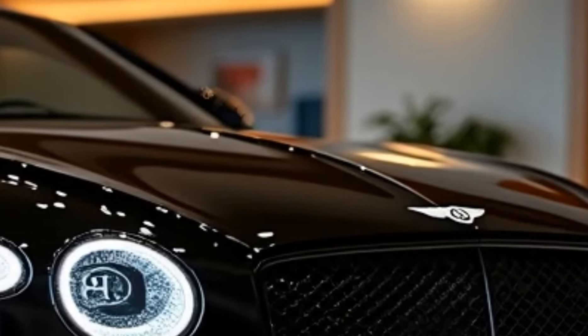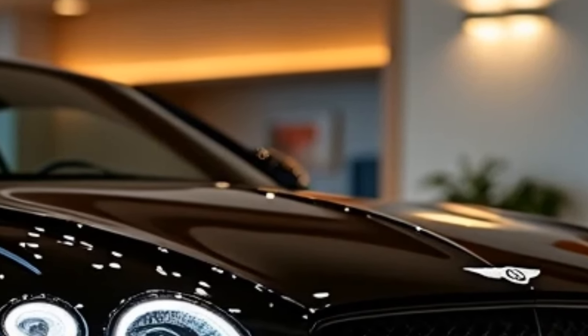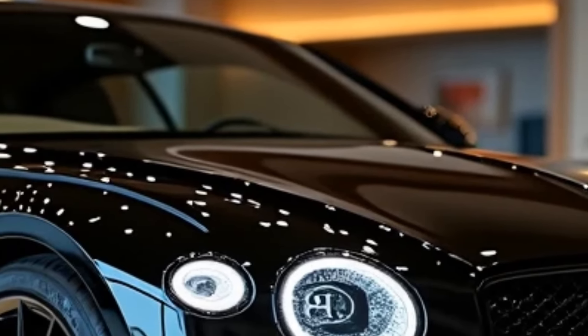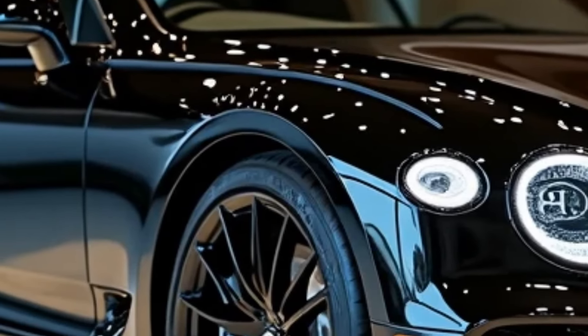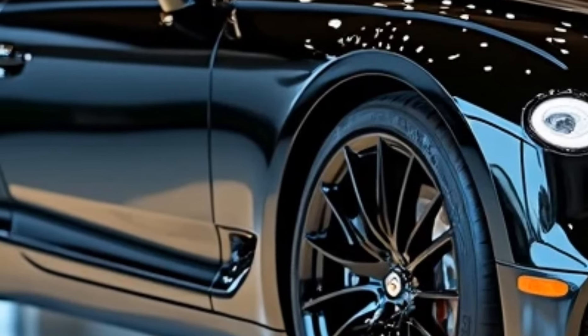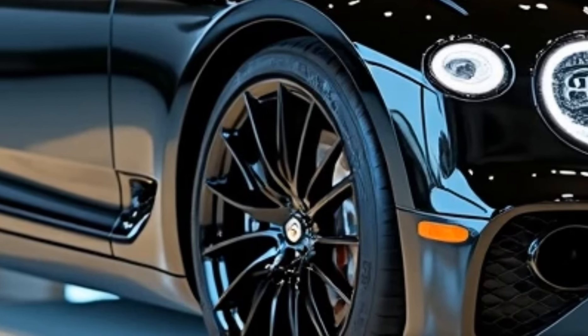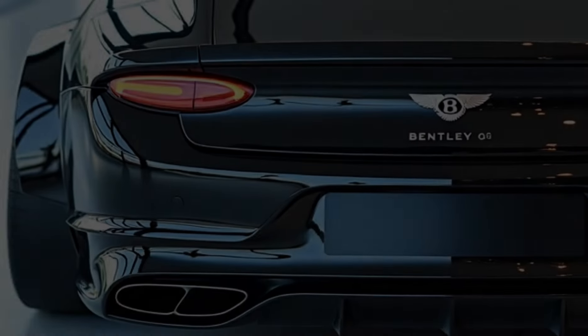For driving dynamics, the Continental GT includes Bentley's advanced all-wheel drive system and 48-volt active anti-roll technology. These features ensure a perfect blend of agility and stability, making the car equally at home on winding mountain roads or long highway cruises. The adaptive air suspension enhances ride comfort, while various drive modes allow the car to adjust its behavior to suit the driver's preferences.